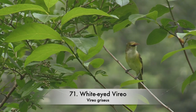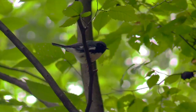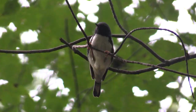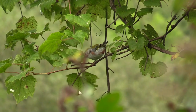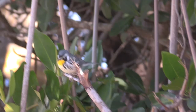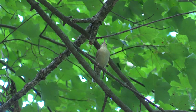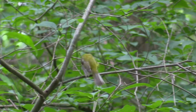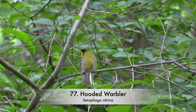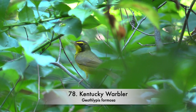White-eyed Vireo. Black-throated Green Warbler. Black-throated Blue Warbler. Chestnut-sided Warbler. Yellow-throated Warbler. Worm-eating Warbler. Hooded Warbler. Kentucky Warbler.